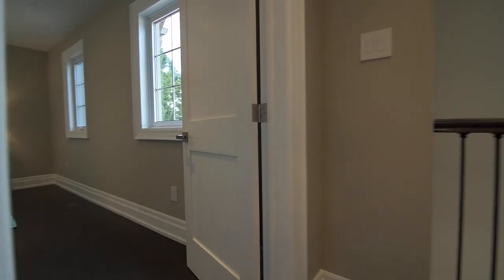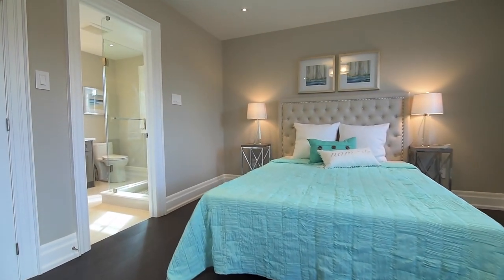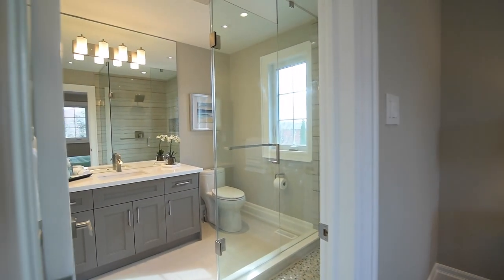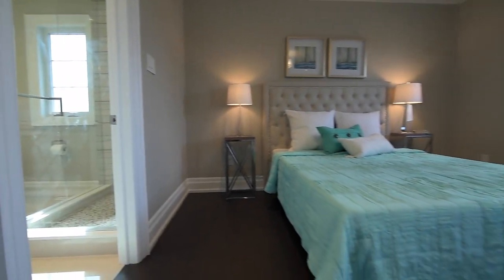The second bedroom is also the second master bedroom, an ideal guest or in-law suite complete with double closet with built-in organizers, as well as a three-piece ensuite with quartz-topped vanity and a glass shower with mosaic-tiled floor.